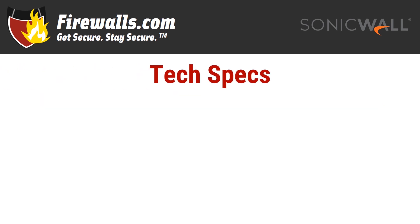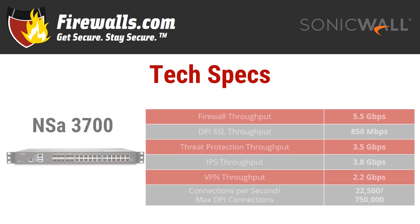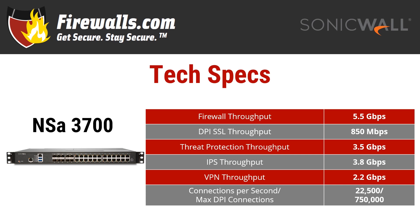Now let's take a look at the NSA 3700's technical specifications. Let's start with arguably the most important throughput figure: threat protection throughput, which is how a firewall performs with most key services running — in other words, real life. It comes in at 3.5 gigabits per second for the 3700. With no services, you'll get 5.5 gigs per second of firewall throughput. Other key speed numbers include 850 megabits per second of DPI SSL throughput and intrusion protection systems throughput at 3.8 gigs per second.